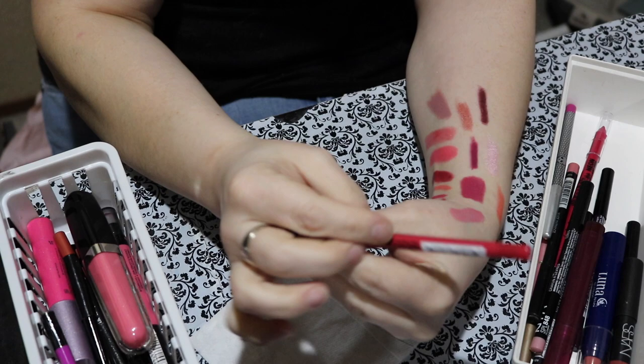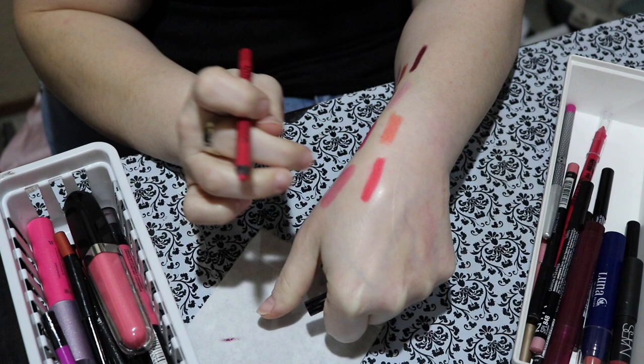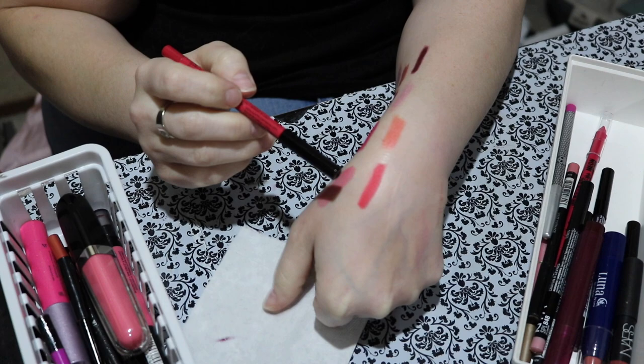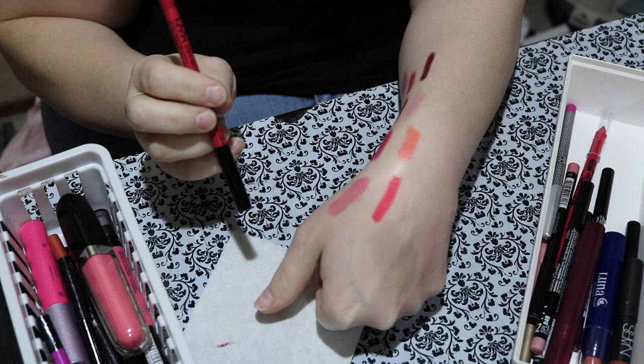Next is this NYX pencil called Rosy Sunset. It glides on so prettily — it's like a perfect mango, papaya, guava kind of color. I'm going to say guava pink — that's my final answer. Tell me below what you think this bright pink reminds you of in terms of tropical fruit. I definitely deserve to keep my lip pencil and therefore I am.